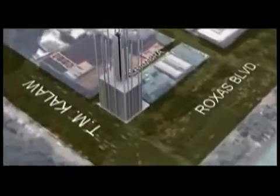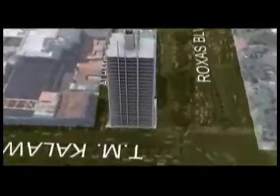Located at the crossroads of Roxas Boulevard and T.M. Kalaw in Manila, Eton Bay Park is in the heart of Manila's business and entertainment district — a premium location known for its historic past and cosmopolitan present.